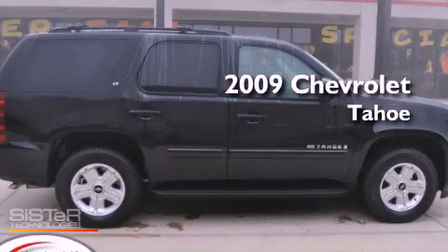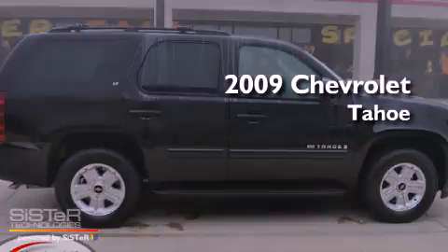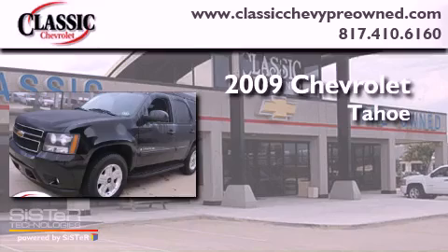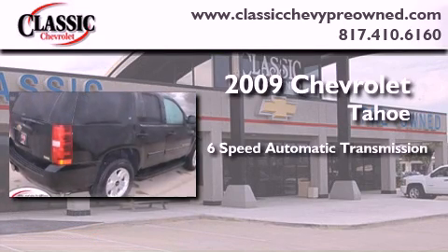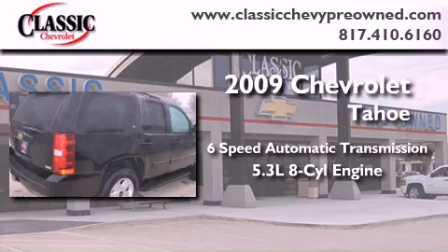This is a certified pre-owned 2009 Chevrolet Tahoe. This SUV has a six-speed automatic transmission and a 5.3 liter V8.